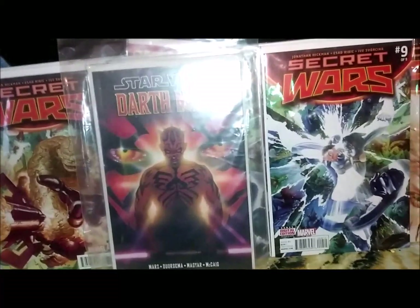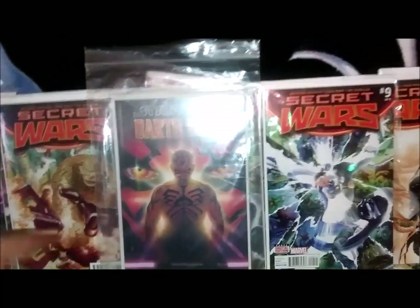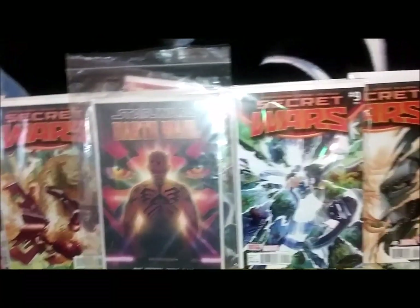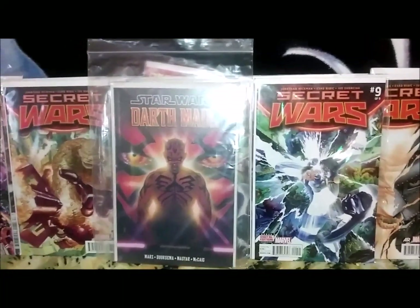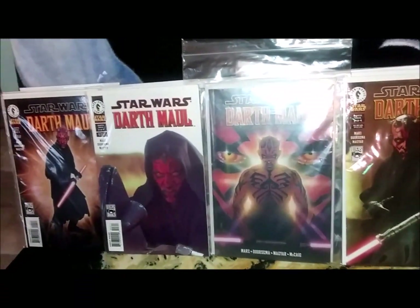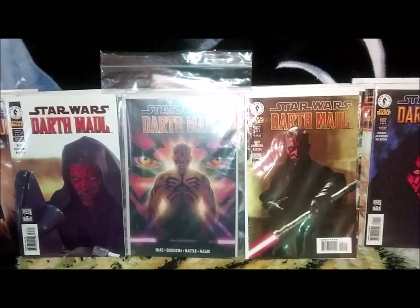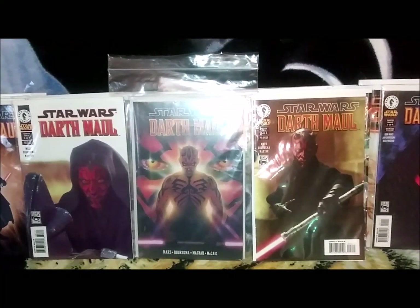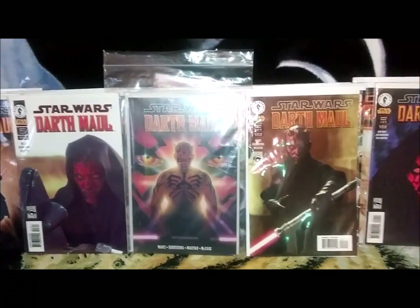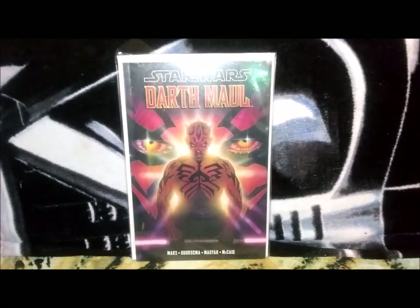Your indie corner is definitely going to be this Darth Maul. I recently bought every single comic out of this series. I was telling you I had the complete paperback, and now I also have the complete run from Dark Horse — very cool. I always wanted to catch the individual comics and never thought I would find them, because Darth Maul is very rare and you would never see his stuff for cheap. But I actually picked these up for $1.25 a piece, which made me go nuts — because I'm a huge Darth Maul fan. This Darth Maul is definitely indie corner.